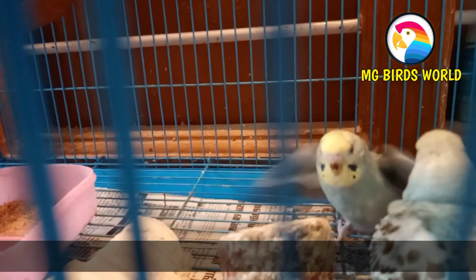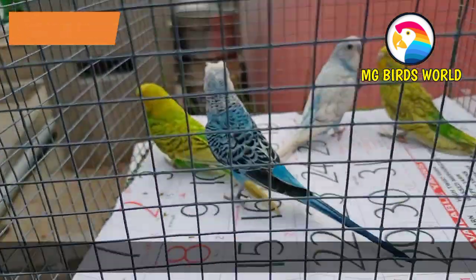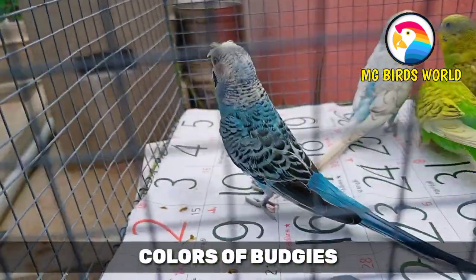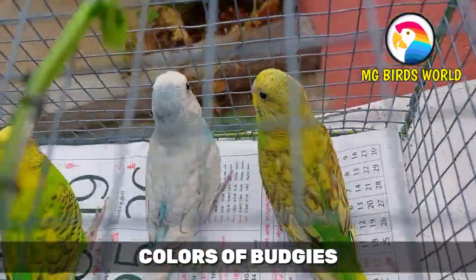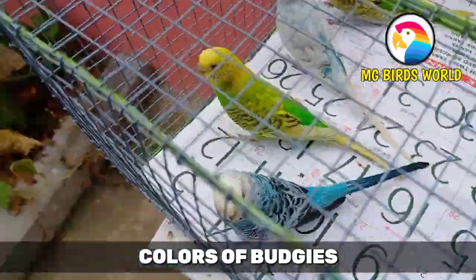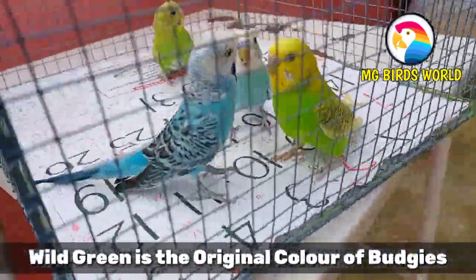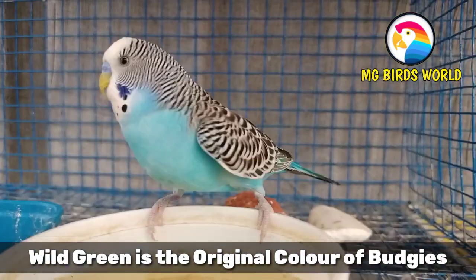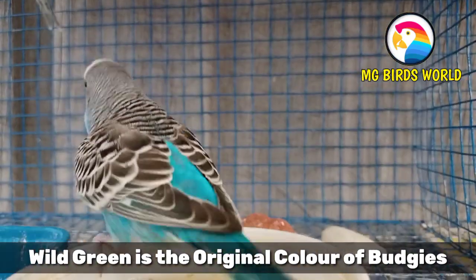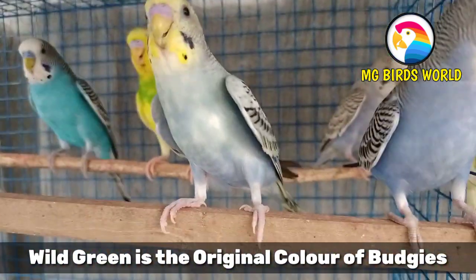Number 5 interesting fact is color. Budgies are available in a wide range of different color varieties. We can see green, yellow, blue, and all varieties. But originally, wild Budgies are green.